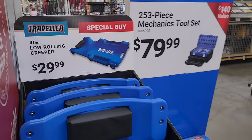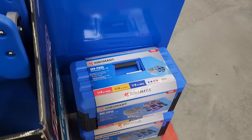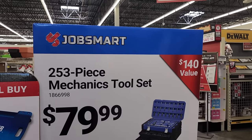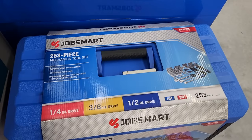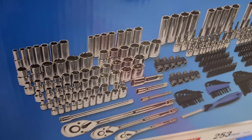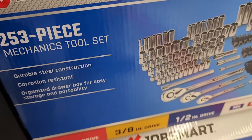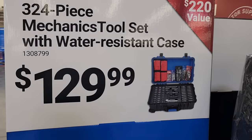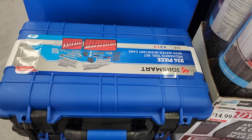There's a 40-inch low-profile rolling creeper for $29.99 — works pretty well. A 253-piece mechanics tool set from Job Smart for $79.99 — includes quarter-inch, three-eighths, and half-inch drive metric and SAE, with three different ratchet sizes, bit driver, deep and shallow sockets.